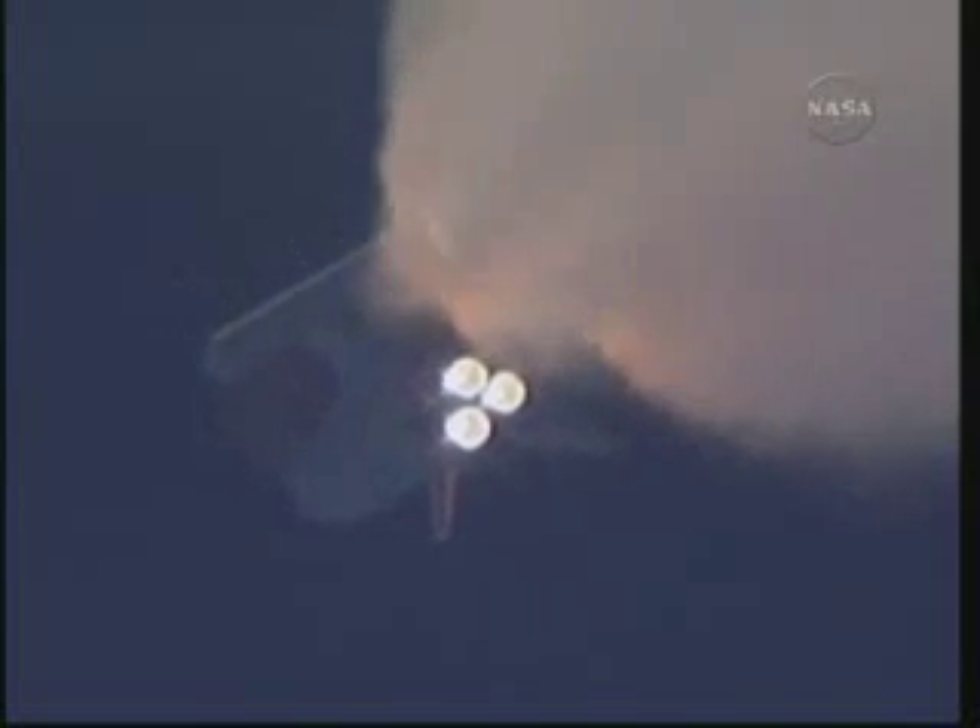One minute, 30 seconds into the flight. All three auxiliary power units that provide hydraulic power to the orbiter's systems are in good shape, as are the fuel cells providing electricity to all systems on board. Atlantis is already 19 miles in altitude, downrange from the Kennedy Space Center, 20 miles, traveling 2,500 miles per hour.